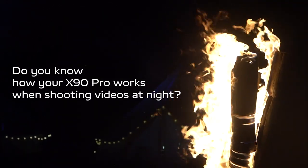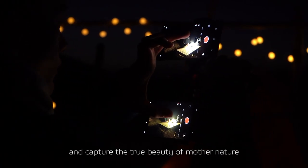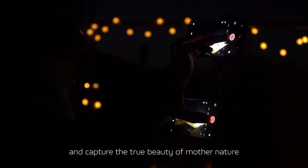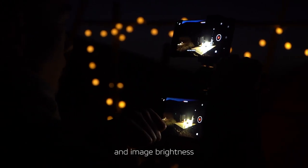Do you know how your X90 Pro works when shooting videos at night? To successfully shoot videos at night and capture the true beauty of mother nature, you need a device that achieves both high image resolution and image brightness.